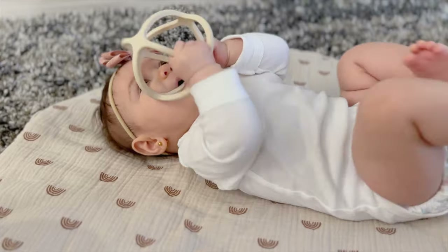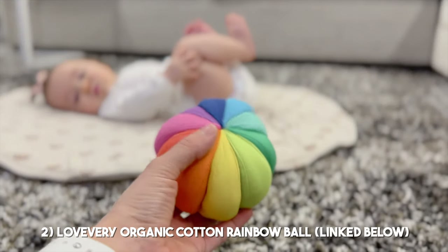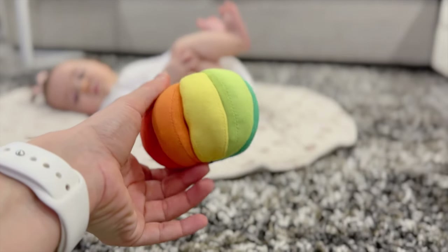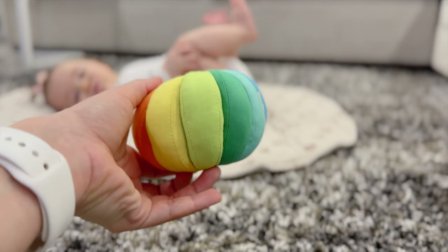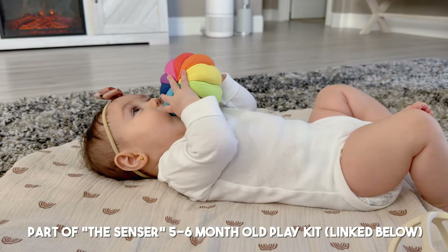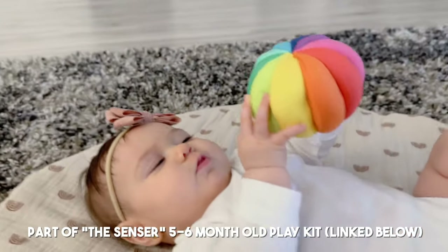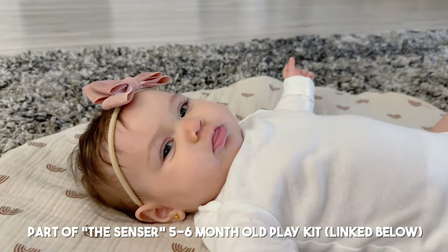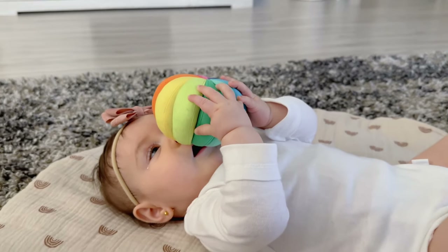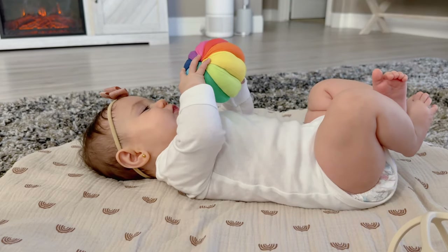The next toy she really likes is this Love Every organic cotton rainbow ball. It has so many colors, which is really intriguing for her — at her age she's attracted to colorful things. The fact that it's made out of organic cotton makes me comfortable with her putting it in her mouth. It's really soft, easy for her to grab, and it catches her attention a lot.